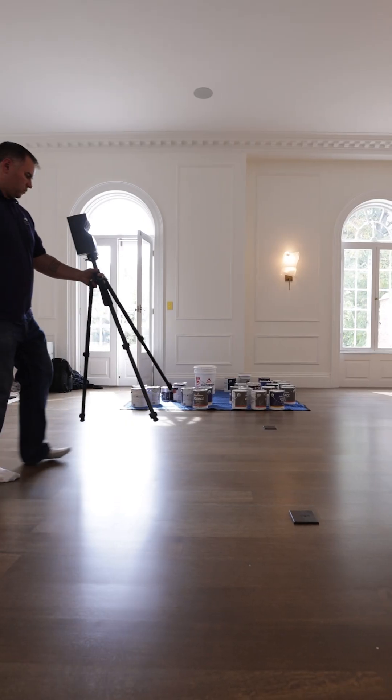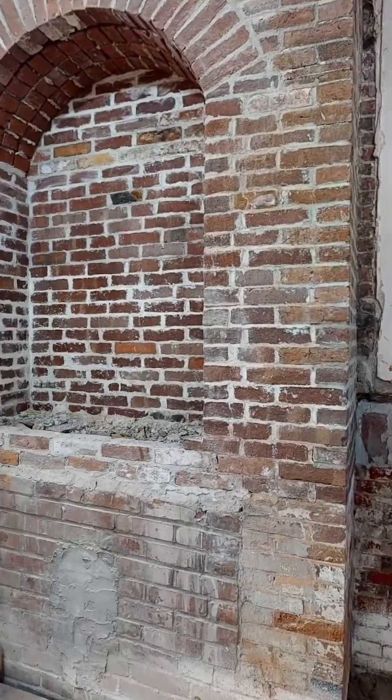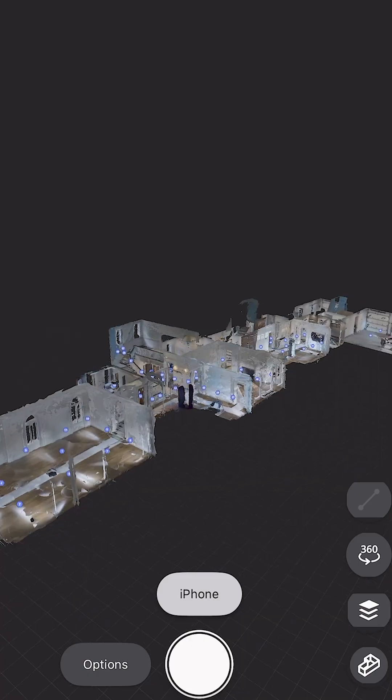One of the key advantages is the ability to create a 360-degree view of rooms and spaces, which forms a digital twin of the job site. This digital twin is then accessible to the entire project team from anywhere, ensuring seamless collaboration and efficiency.